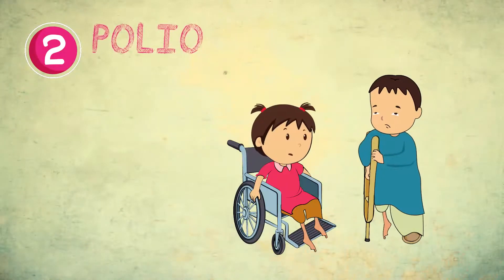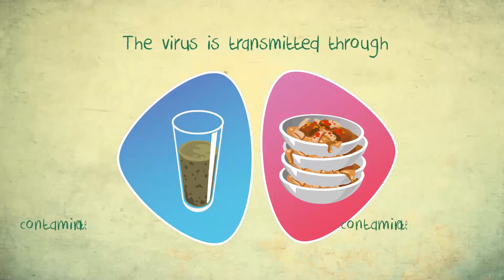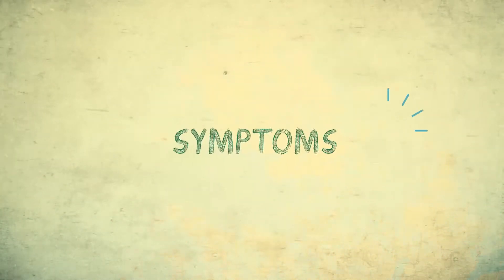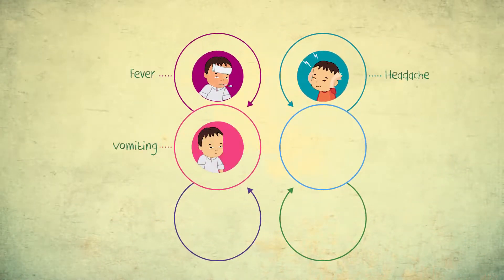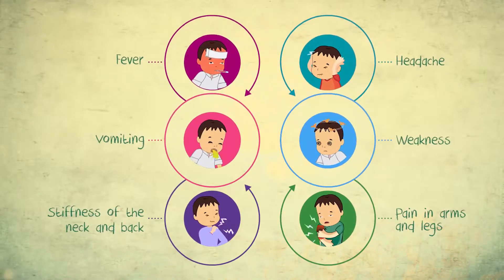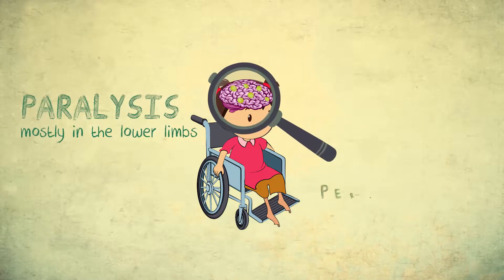Polio is a highly infectious viral disease that mainly affects young children. The virus is transmitted through contaminated water and food, and from person to person by infected saliva or feces. Its symptoms include fever, headache, vomiting, weakness, stiffness of the neck and back, and pain in arms and legs. The virus attacks the nervous system which can cause paralysis, mostly in the lower limbs, and it is often permanent.